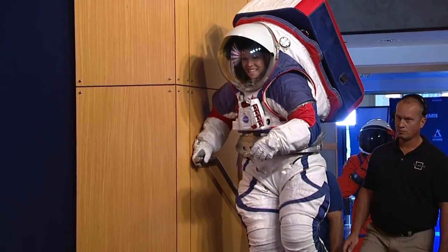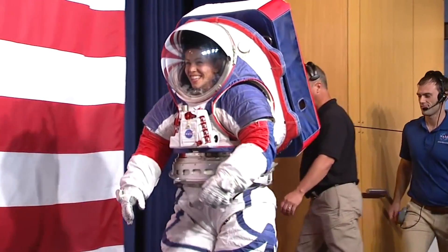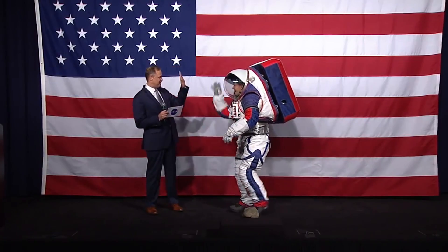Right away, a lot of people are saying that is ugly. Those red and blue stripes make it look like some sort of Russian spacesuit.